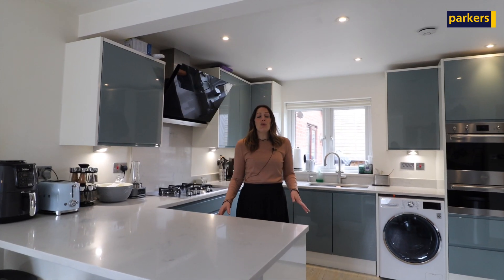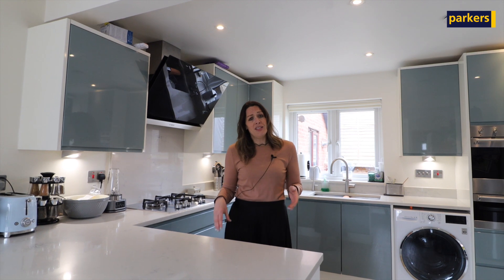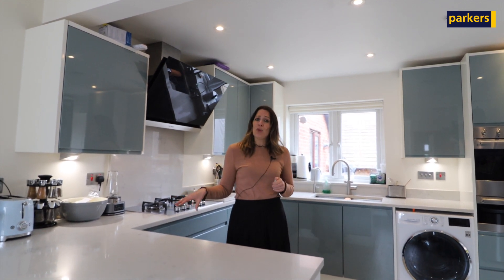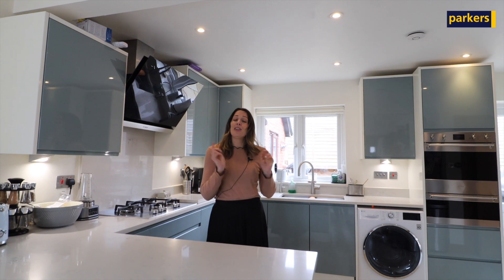So we're inside the property now and I'm inside the kitchen dining area which has just been refitted. It's absolutely beautiful. There are integrated appliances as well. Downstairs comprises of an entrance hall that you come into, a downstairs water closet, and a long living room with access onto the garden. There is a garage to the property as well. Upstairs there are four double bedrooms and a family bathroom. If you go and take a look around, I'm going to meet you in the garden.